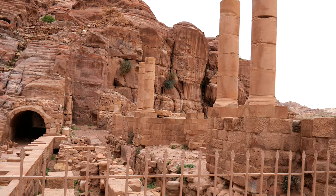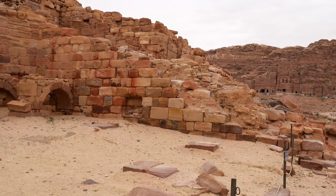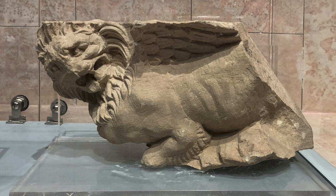Now we're walking up to the Temple of the Winged Lions, one of the main religious complexes of the Nabataeans. Perched on a high hill overlooking the city, the temple was most likely built in the first century AD for the Nabataean goddess Al-Uzza. This grand two-story structure featured a central podium for a statue or stele of the goddess and was surrounded by a forest of columns, each topped by a capital in the shape of a winged lion, giving the temple its modern name.